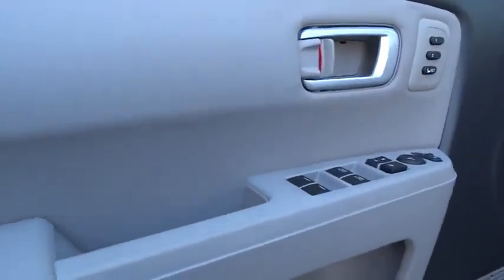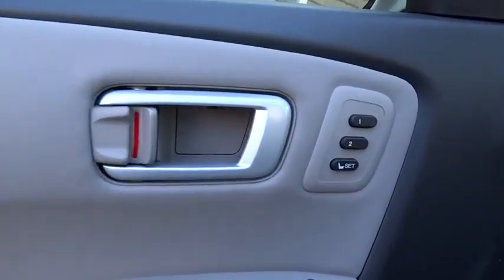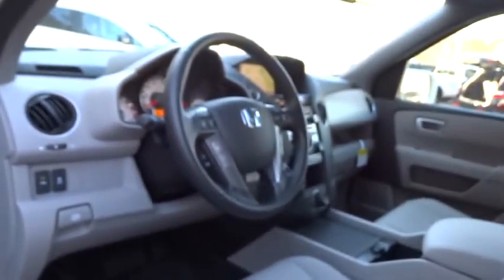Aluminum wheels. Bluetooth. Four wheel disc brakes. Keyless entry. Front floor mats. Universal garage door opener. Auto off headlights. Rear defrost. AM FM stereo radio.